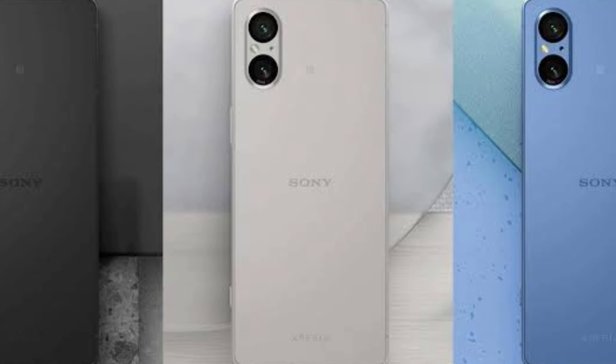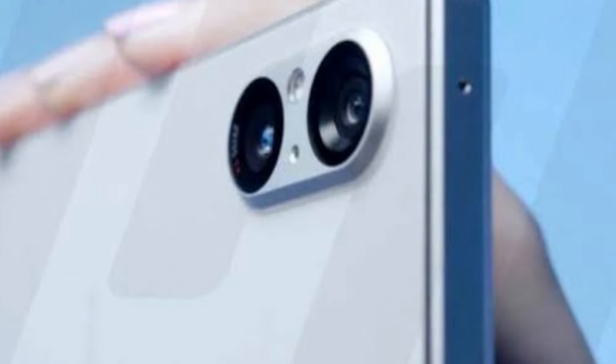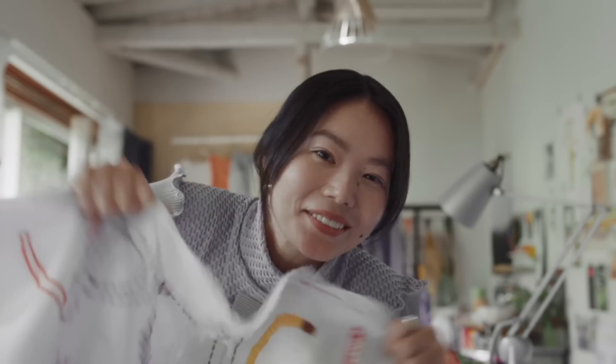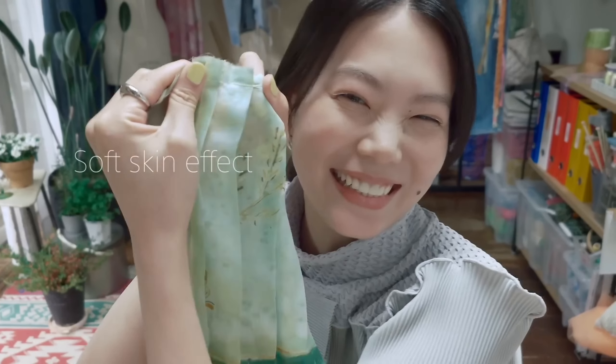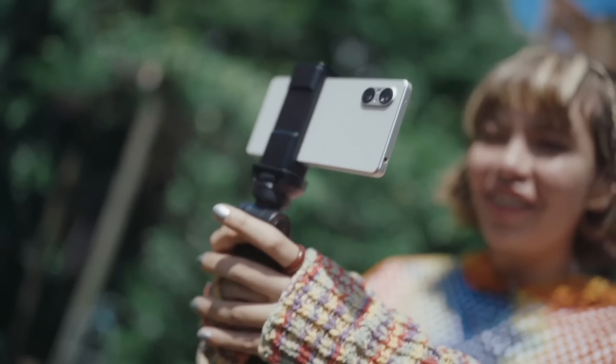Lastly, the battery life on this beast is impressive, and with fast charging, you won't be left hanging throughout the day. Running on Android 13, you get the latest software experience, and with IP68 certification, it's both water- and dust-resistant. The Sony Xperia 5V is the perfect choice for those who want a compact but powerful phone.